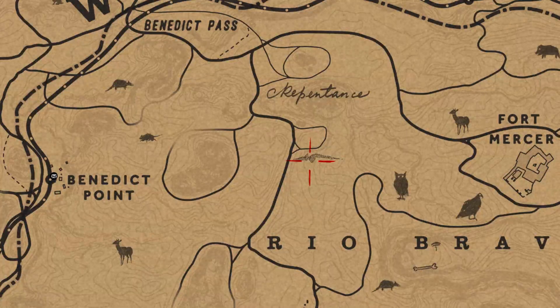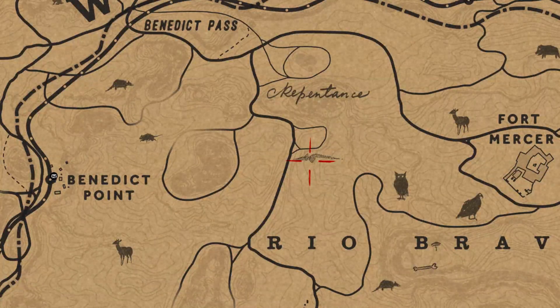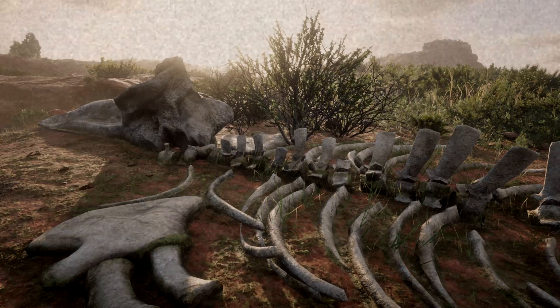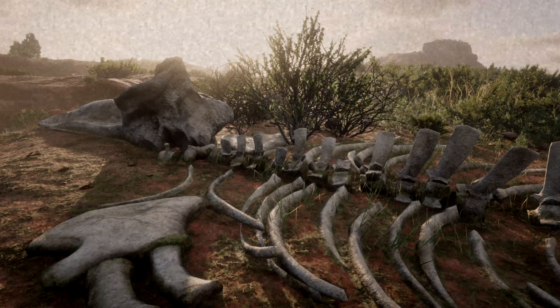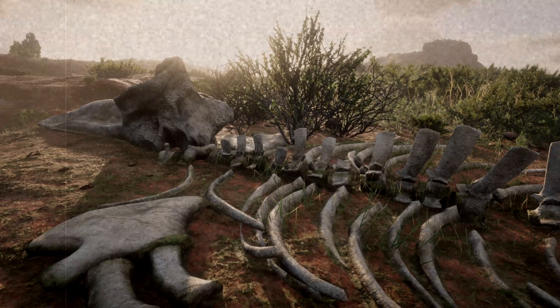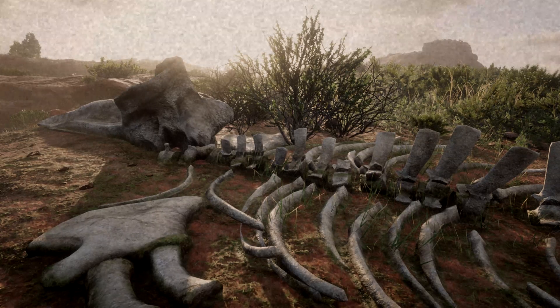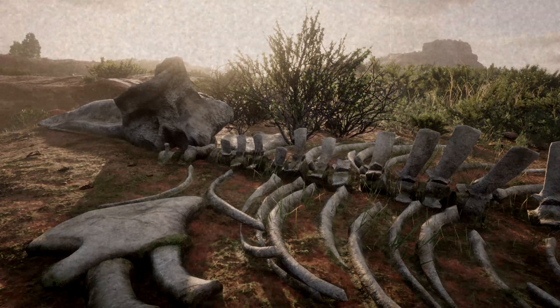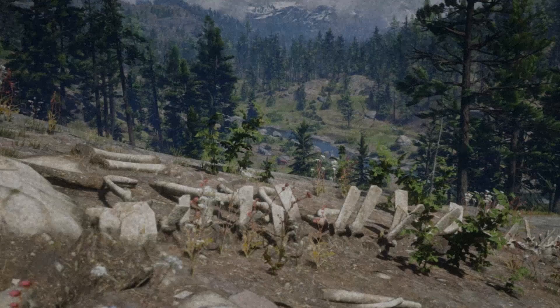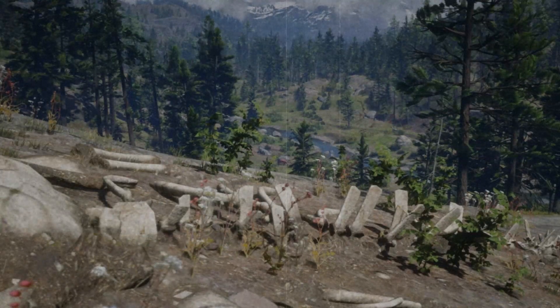These aren't the only whale bones you can find in Red Dead Redemption 2 — you can actually find another whale skeleton, that of a sperm whale, here in New Austin as shown on the map. I could have made those into a separate video, but I enjoy not getting a feeling of self-loathing every time I look in the mirror. It's essentially the same story as the other whale bones — they're just there, and they make more sense where they are than you might first think. They are both points of interest.